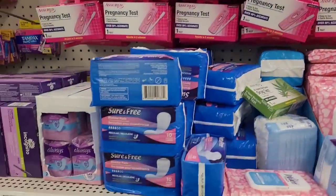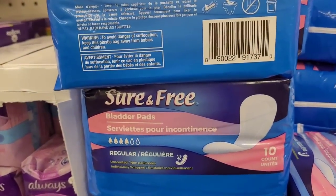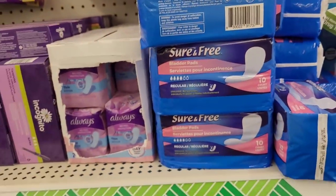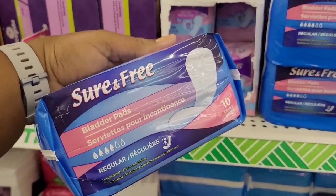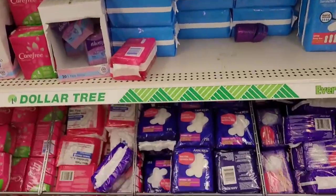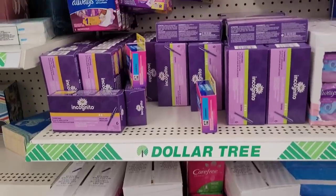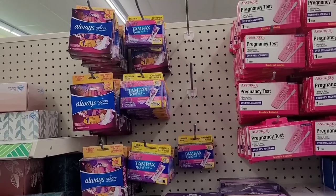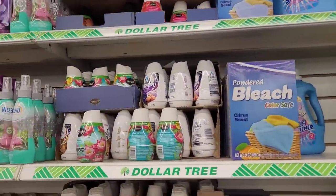They have pregnancy tests and bladder pads — Sure & Free — you get ten. I need to get some of those. Sometimes things happen, no shame in it no matter how old you are! They also have Carefree panty liners, tampons, and Always pads.